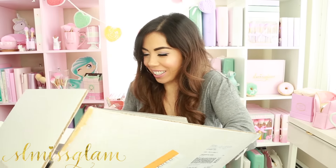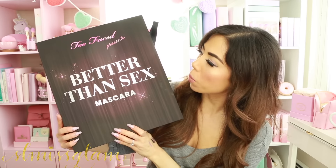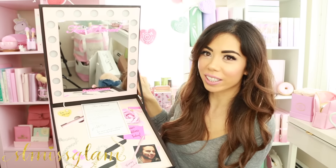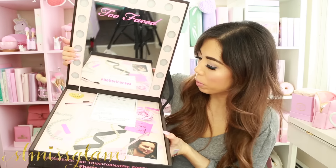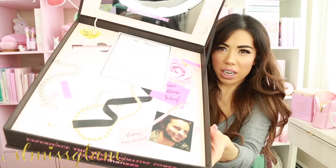The next package is from Too Faced. I've already opened it up because I showed you guys on my Snapchat. Better Than Sex mascara — which is very awkward to talk about right now, I apologize. I posted this mascara on my Instagram because it is one of my favourite mascaras of all time. And look how amazing this packaging is — it's lit up. All that's in here is the Better Than Sex mascara, but look how crazy this package is. Full volume, full length, amazingness.